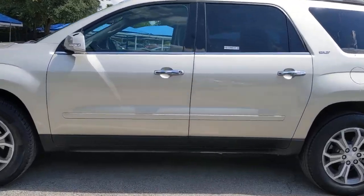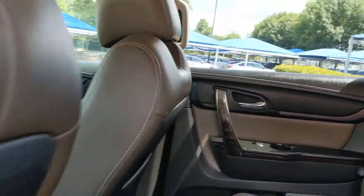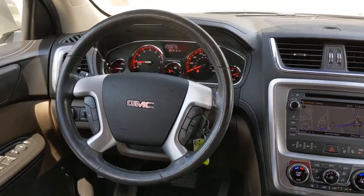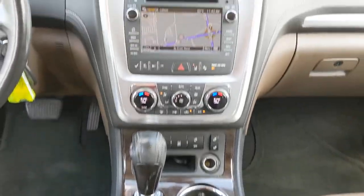The following are some of this vehicle's highlighted options: keyless entry, power lift gate, fog lamps, backup camera, premium sound system, satellite radio, power passenger seat, heated mirrors, remote engine start, power driver seat.